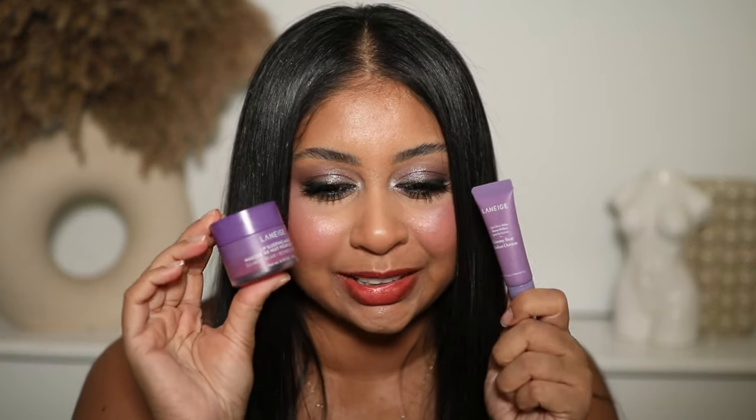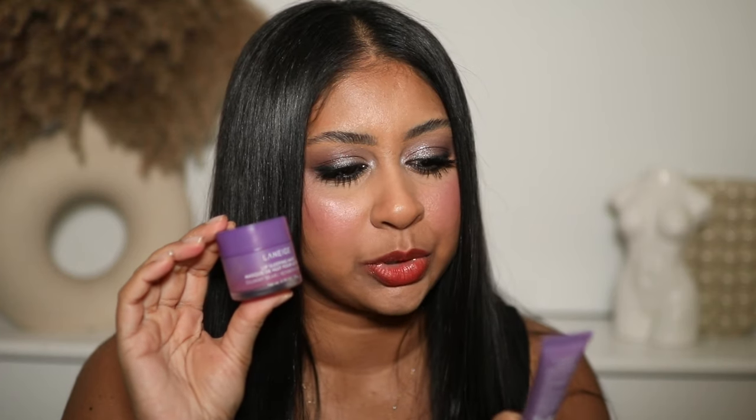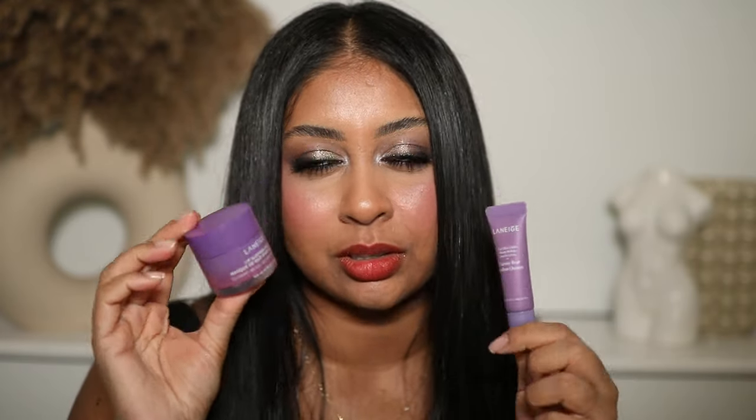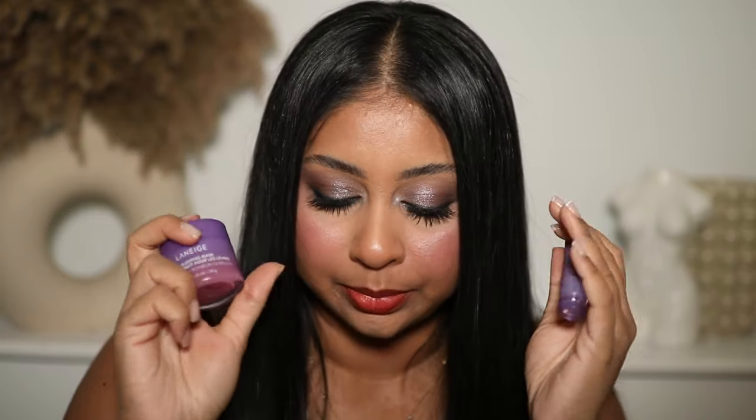I've been obsessed with the Laneige Lip Sleeping Mask and also the Lip Glowy Balm — especially the one in the gummy bear version. It literally smells like grape soda in a can and it just makes my lips look so hydrated and plump while also hydrating my lips at the same time. I love these so much, I can't live without them. This will always be stocked up now.